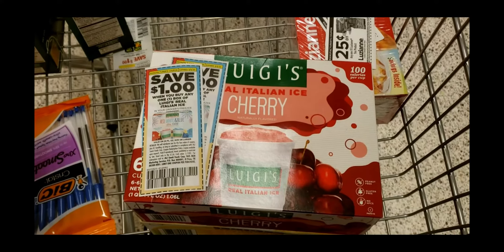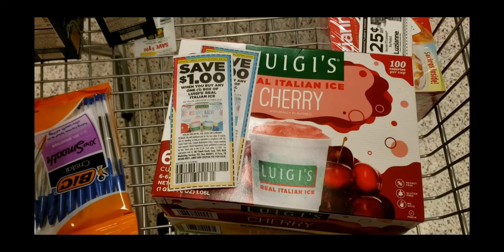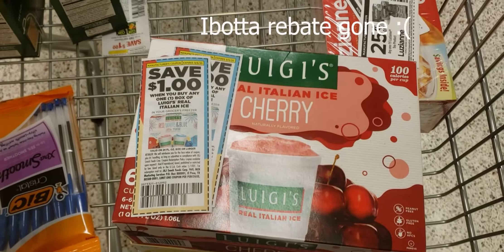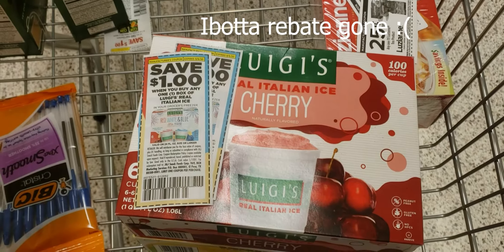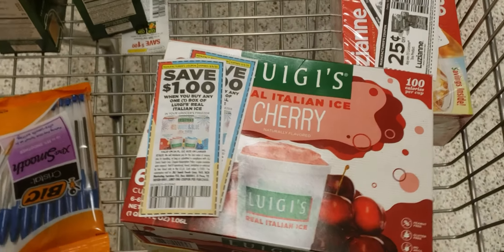This week the Luigi's Italian Ices are buy one get one free at $4.59. I'm going to use two of these $1 off coupons and also submit for two $0.75 rebates from Ibotta, leaving me to pay $1.09 or $0.54 each.